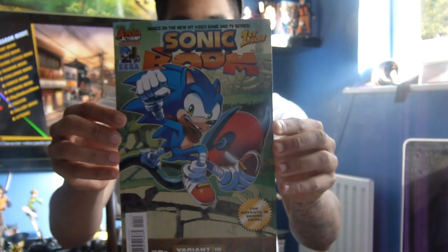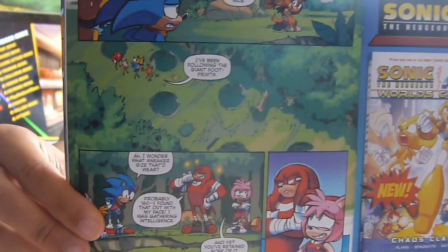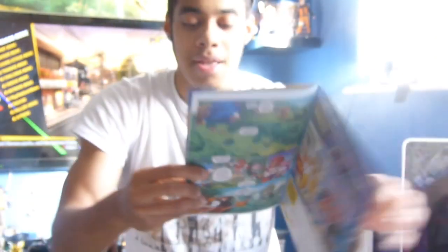Now we're going to go with this comic book here. I was really pleased about seeing this — this is the first ever issue of Sonic Boom. The TV series hasn't launched yet but we're coming very close to it, and I'm really excited about that. To find the comic book of Sonic Boom really got me excited. I haven't read it yet, but here are some of the pages so you can get an idea of what the characters look like, because they have been changed. Issue 1: The Adventure Begins Here. It was pretty cheap — the same price as all comics. The art is very nice.